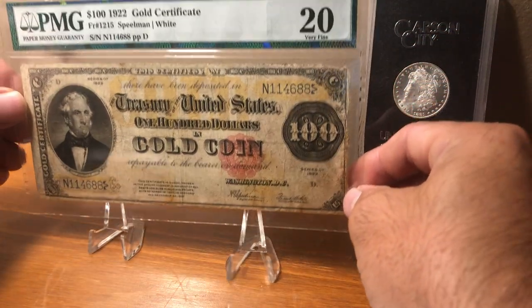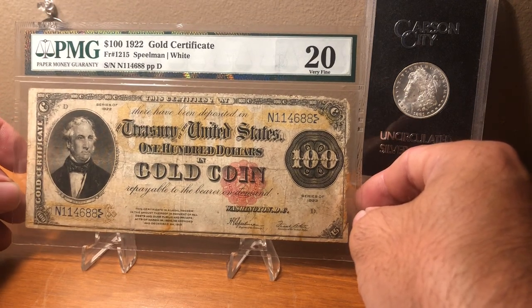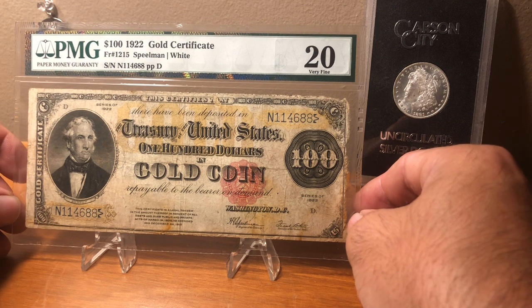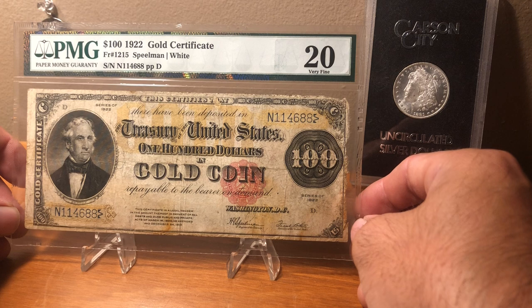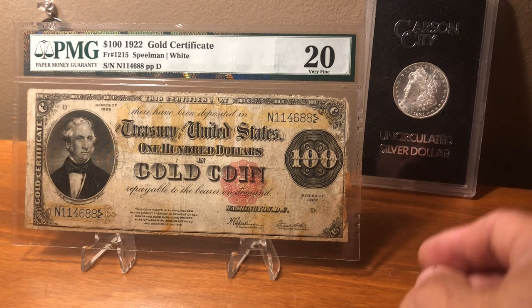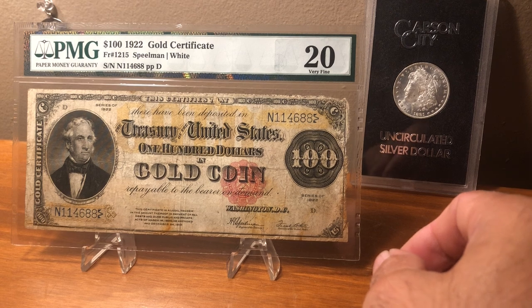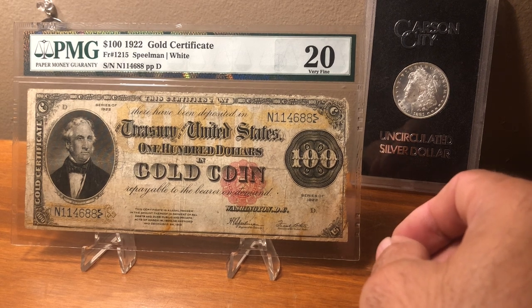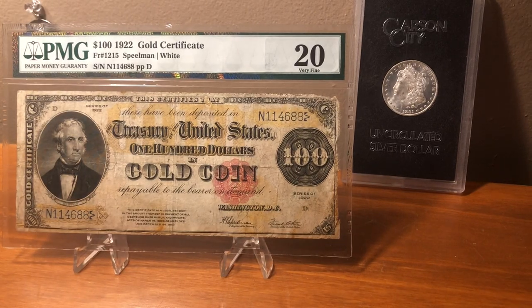Still a pretty rare note. These are also made for an 1882 series — same note with a bunch of different signature combinations and different color seals. They came back for the 1922 series and only had one combination, which was the Speelman-White, which is pretty common. The red seal was the only combination for the 1922 series.